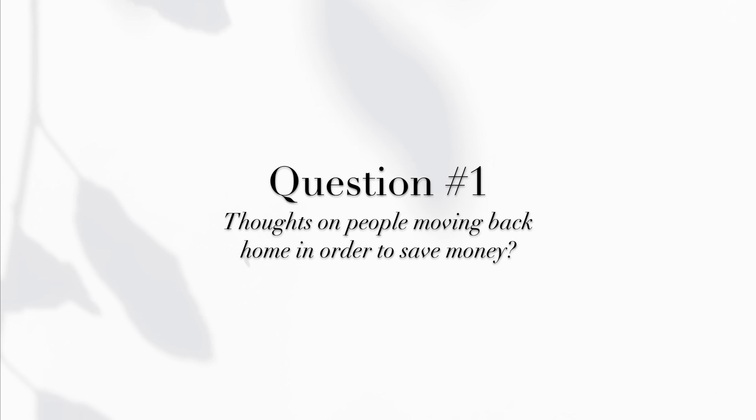Thoughts on people who move back home in order to save money? I think it's the smartest thing to do. If you have the opportunity to move back home and it's a safe environment, do so. Do not care about what others are going to think of you, especially if you are coming from your first apartment and then moving back home. I know the feeling might be a little daunting when it comes to wanting your own freedom.